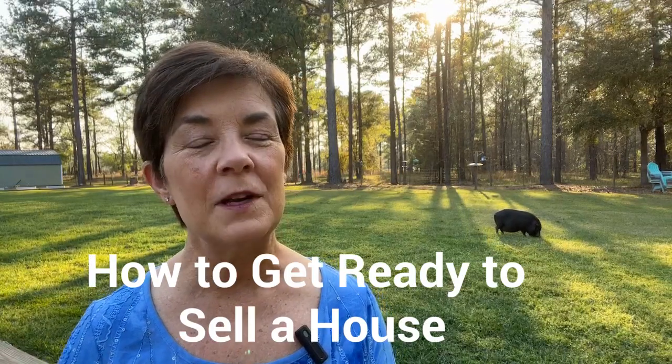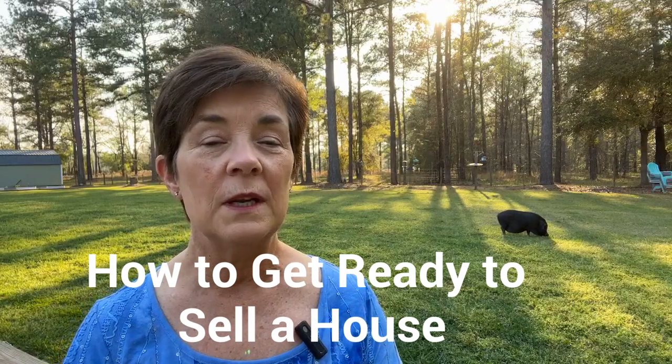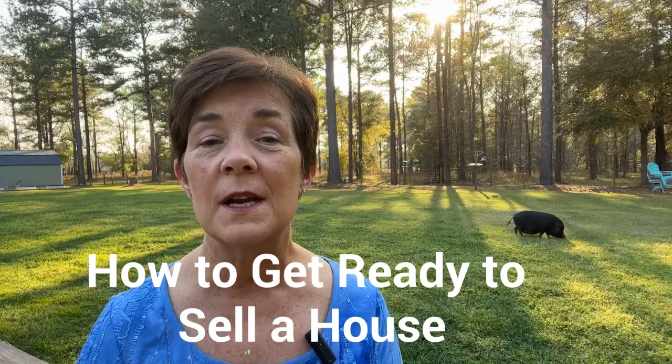Hi, welcome back to my channel. Today we're going to talk about what you need to do to get your home ready to sell. Going into the sale prepared and organized will make the process so much easier.